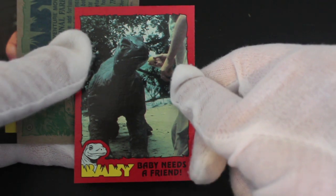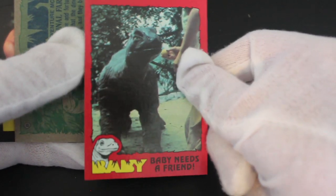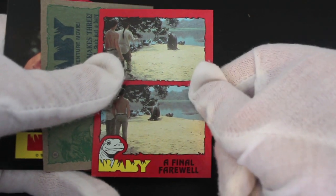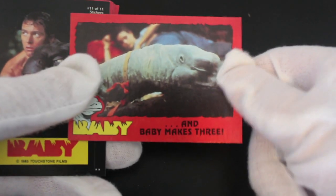'Baby Needs a Friend' — that looks like when you go to adventure parks and there's a stone statue there you can climb on, like a kid's knocked its head off or something. Maybe this film is a bit poor for its age, we don't know. 'Final Farewell' — spoilers! Where's he going, back to Loch Ness? I don't think it is a monster.